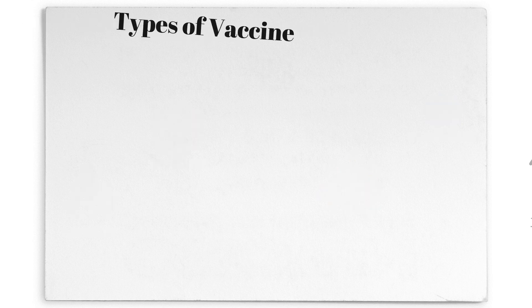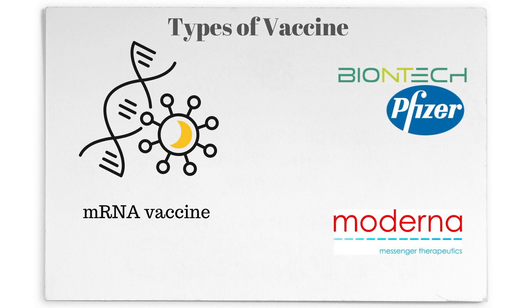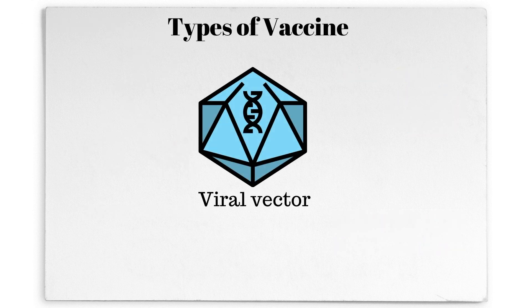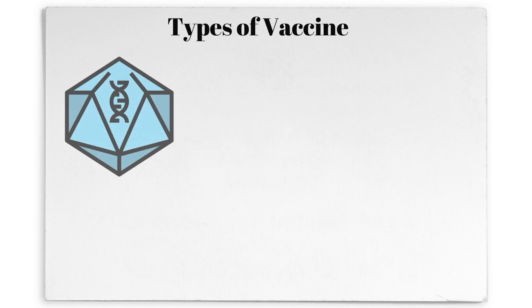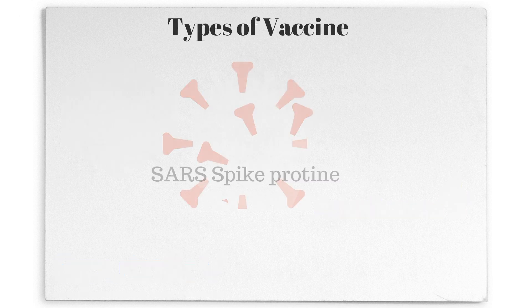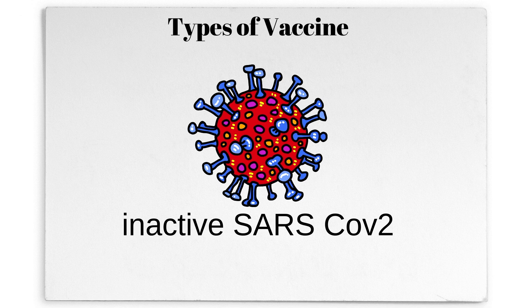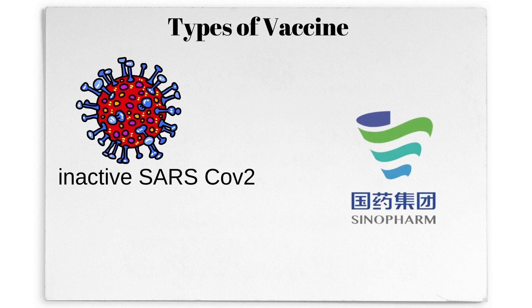There are four types of COVID-19 vaccines. First, the genetic vaccine which uses mRNA to synthesize viral proteins. Then, the vaccine from Oxford University and AstraZeneca which uses DNA with the help of adenovirus as a vector. The third vaccine uses spike proteins as a material. And finally, we have the vaccine which uses inactive coronaviruses to generate immunity.